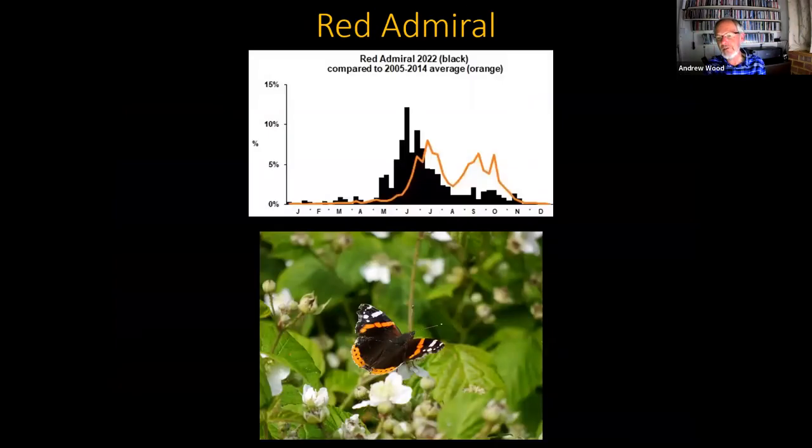The red admiral is a very graphic illustration of the weather effects. It was well recorded through May, June, and July, but as soon as the hot weather came the numbers plummeted. The homebred brood that flies in September and October and is usually so evident on ivy was in very short supply - I very rarely saw more than one or two at a time, whereas sometimes you can see dozens on big stands of ivy in autumn. We've had probably the smallest number of winter records of red admirals in December, January, and February for many years. Whether we'll have to wait for migration to bulk up numbers again this year remains to be seen.